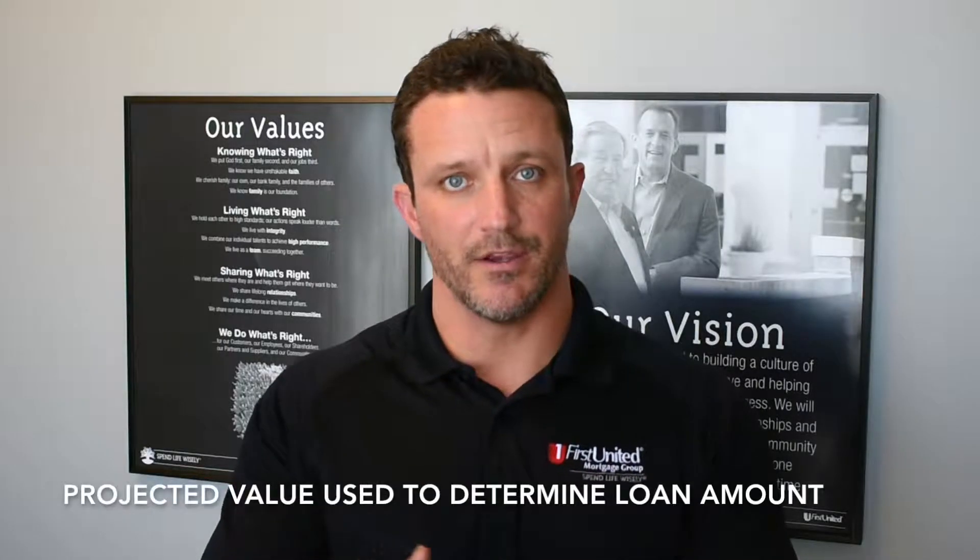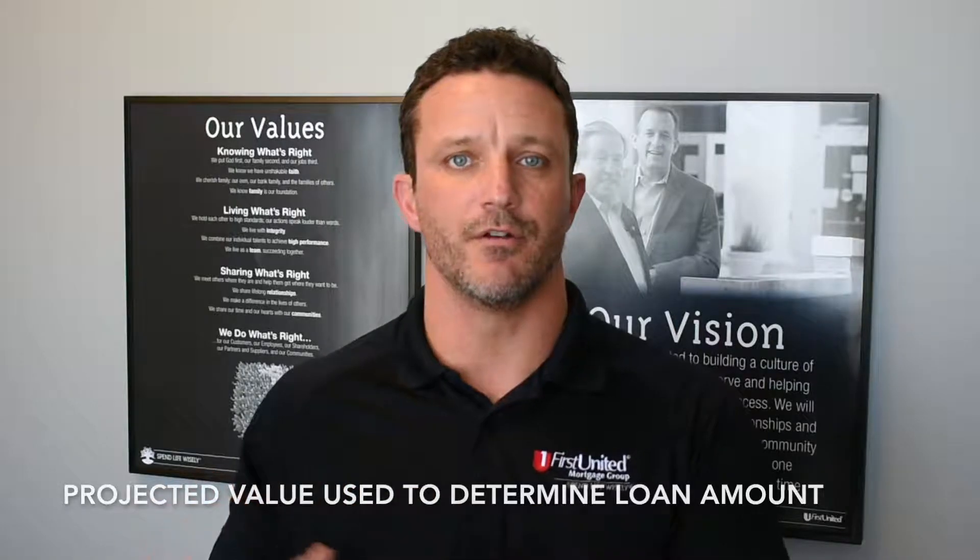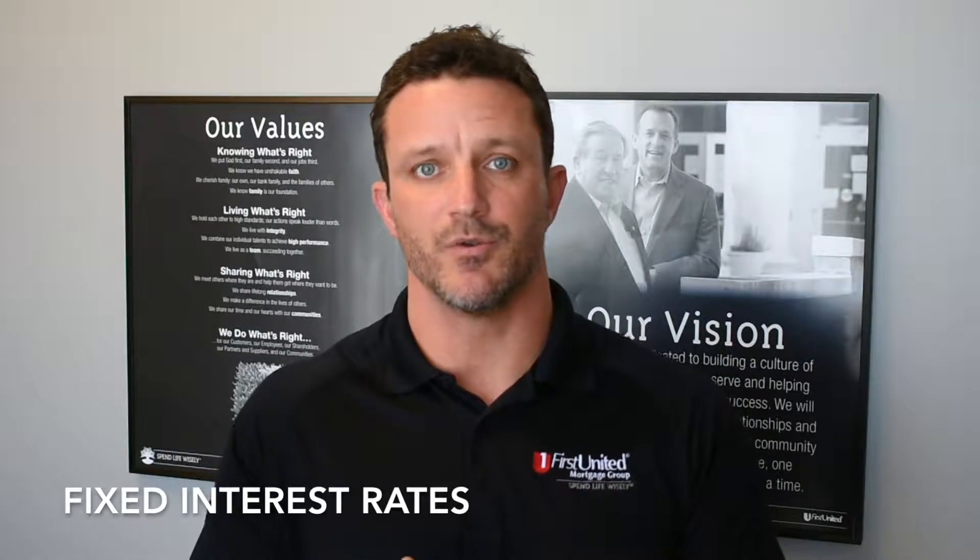Or if you were refinancing your current house, the projected value, like I said earlier, is used to help determine what your maximum loan amount is so that you can get additional equity to do those improvements. Fixed rates — you've got 10, 15, 20, 25, and 30-year terms, just like you would with a regular mortgage.